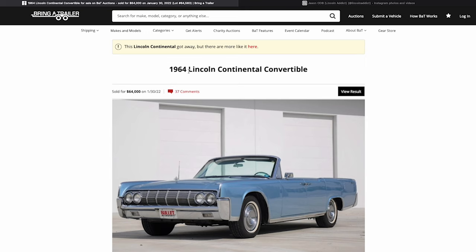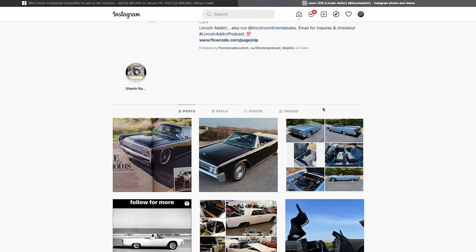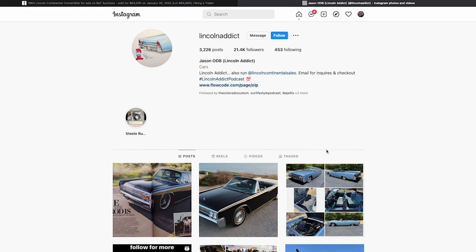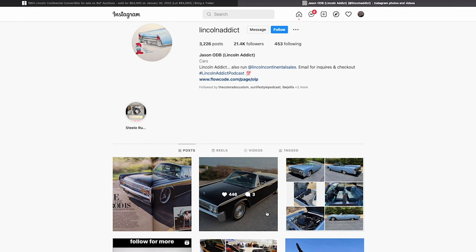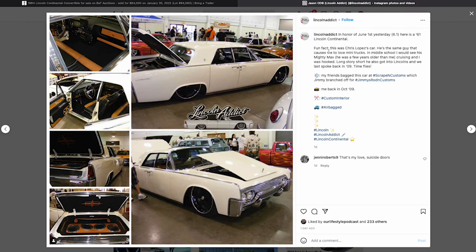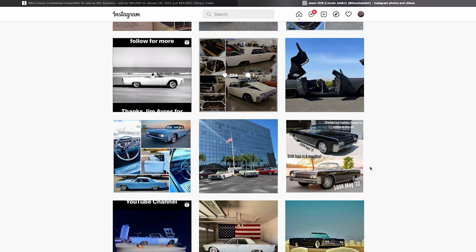This one happens to be a convertible. And if you've been following our page — Lincoln Addict — you can follow us on Facebook or Instagram. You'll know that depending on the day, like June 1st, 2nd, 3rd, 4th, 5th, 6th, so on and so forth, we will typically go back and kind of share that year's car. It's just a little thing that we do on social media — on June 2nd, sharing 62s, and so on. Just a fun thing to do.